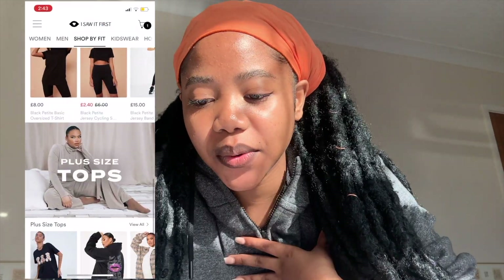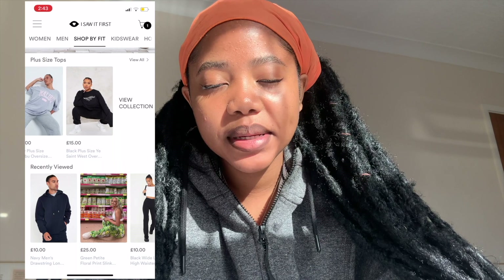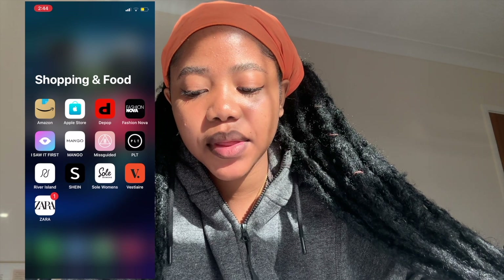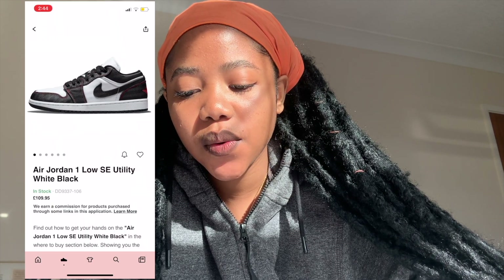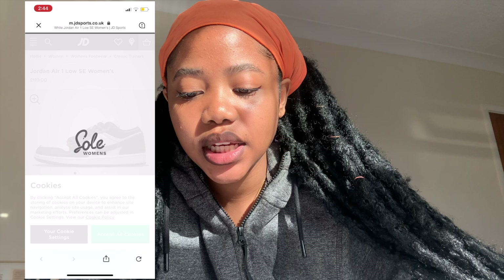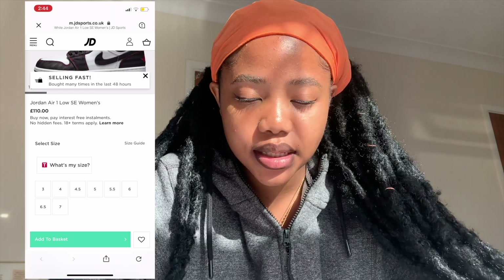I have Fashion Nova — I saw it first! It's a really affordable website where they sell beautiful clothes. It's so worth it — like 12 pounds, 15 pounds — you'll be saving money while looking good on a budget. Then I have Mango, Missguided, ASOS, River Island, and Shein. Soul Woman is an app that finds shoes and shows you where to buy them — for example, if it's in stock on JD, you can click 'buy now' and it takes you directly to jdsports.com to get it delivered to your doorstep.